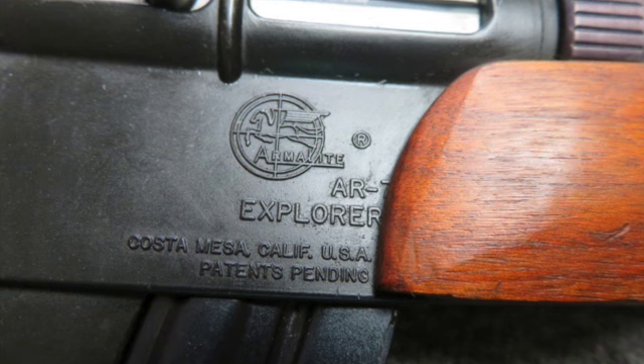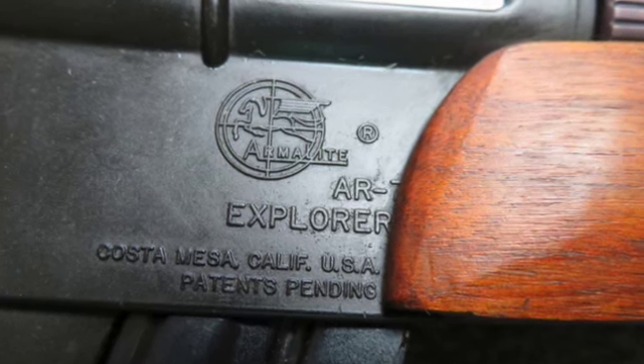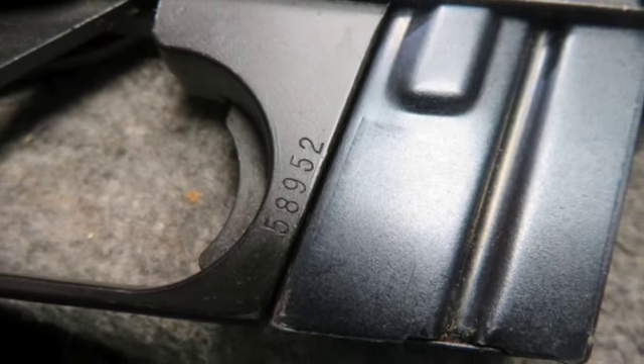The rifle has excellent original blue-black metal finish. It has a 16-inch barrel with good bright bore and strong rifling.